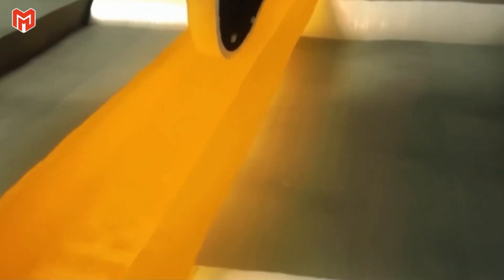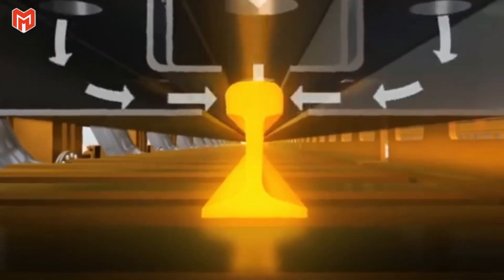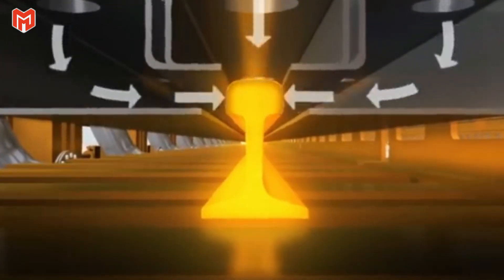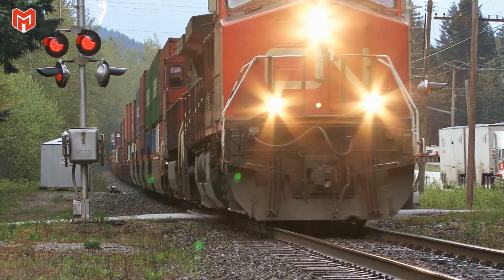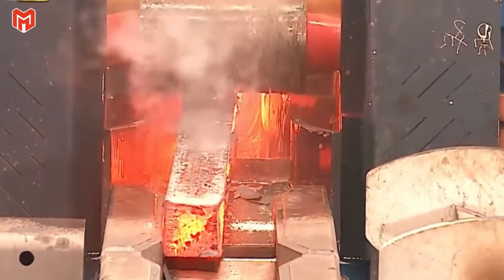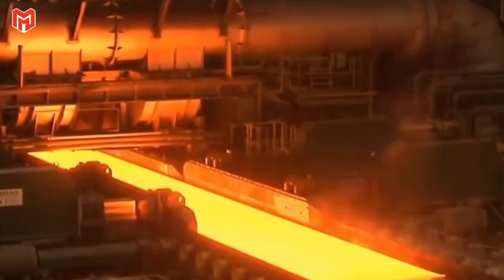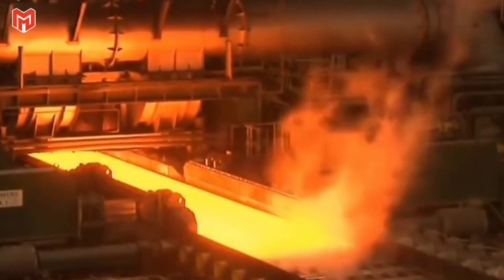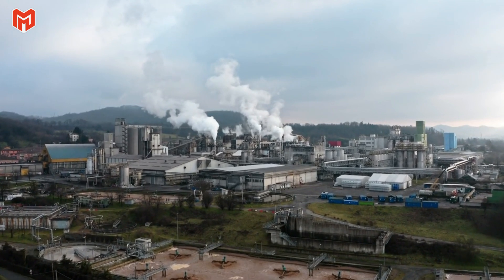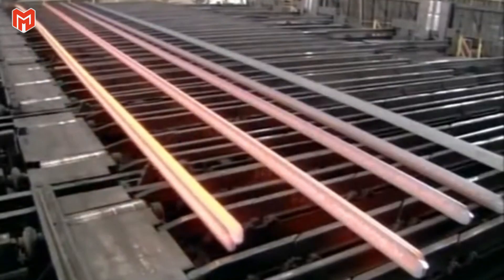At this point, the cross section slowly takes on the distinct I-form — head on top, web in the middle, and base at the bottom. This geometry, perfected over a century of experimentation, balances strength, flexibility, and weight, allowing the rail to carry thousands of tons without distortion. Between each set of rollers, high-pressure water jets blast the steel's surface, stripping away layers of oxide that form under the intense heat. Steam explodes in great white clouds as the surface cleans itself, leaving the metal polished and flawless.